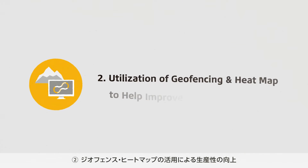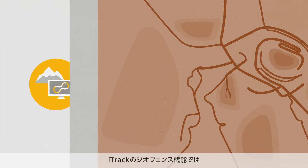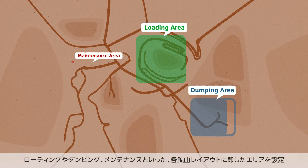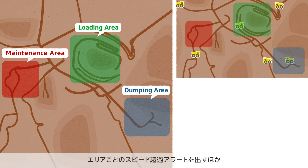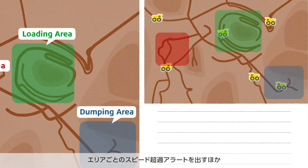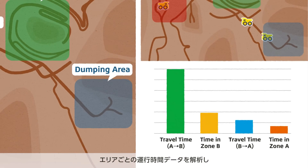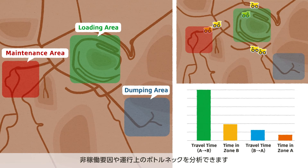The second feature is utilization of geo-fencing and heat map to help improve productivity. Users can set zones in the system such as loading areas, dumping areas, and maintenance areas based on the operation details of each mining site, in addition to setting up excess speed alerts for each area. This feature can accumulate and visualize travel time data for each area for analysis of idle time and other bottlenecks in vehicle operations.